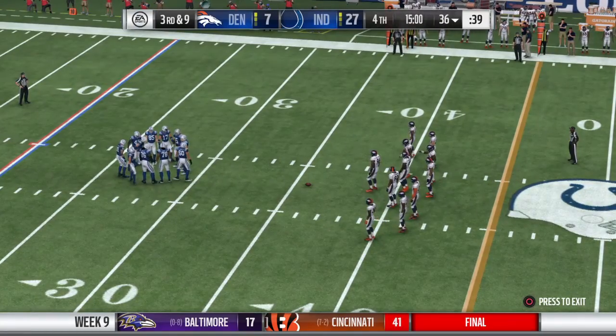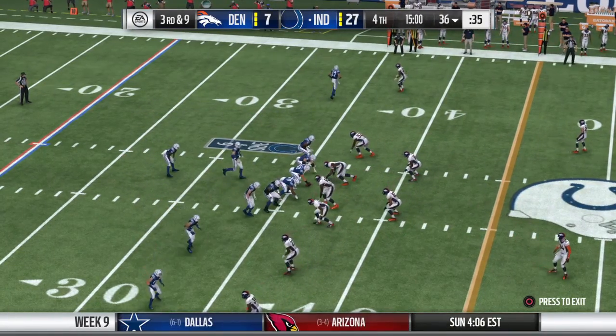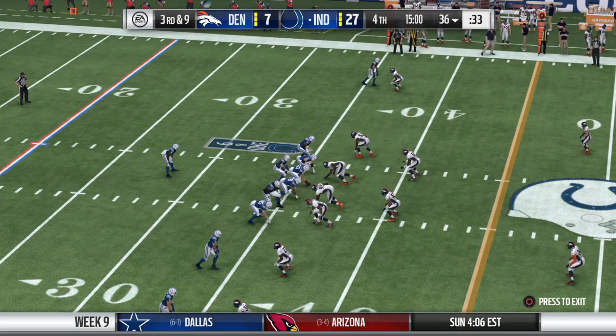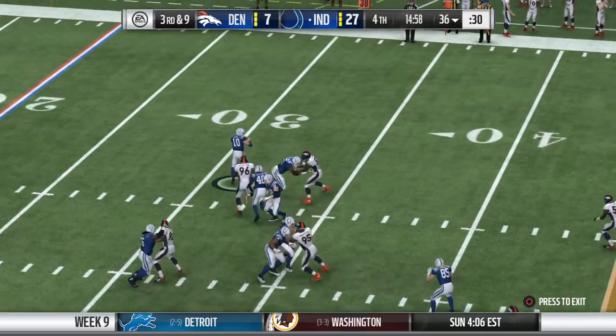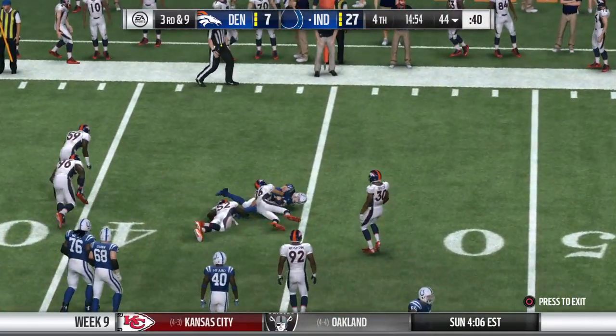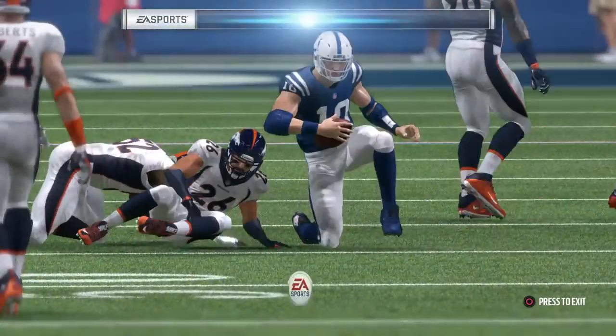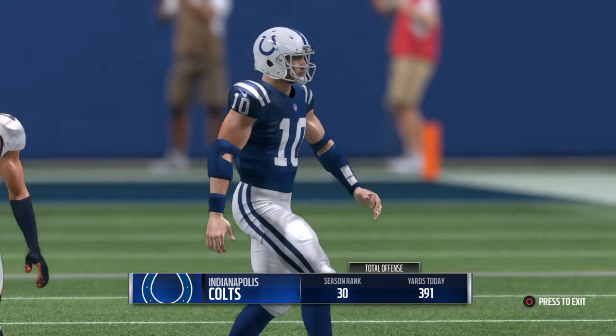Back now on EA Sports. It's the Colts — they've got control of the football and the lead as we start the fourth. On third down, he'll drop to throw and muscles him off, getting up near the 45 — they'll spot it at the 44. Give him eight on the play, and that's going to make it fourth down.